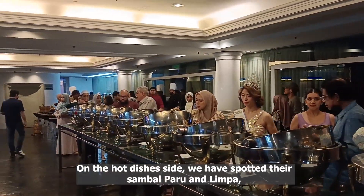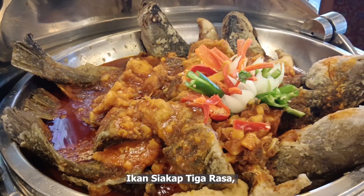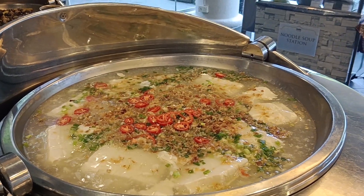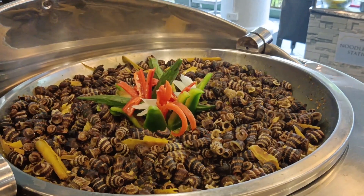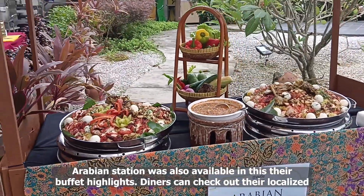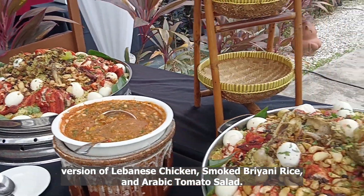On the hot dishes side, we spotted their sambal paru and lempa, fried butter prawns, ikan siakap tiga rasa, fried tofu and egg sauce, siput bilitang masak lemak chili api, and nangka masak lemak. Arabian Station was also available in their buffet highlights. Diners can check out their localized version of Lebanese chicken, smoked biryani rice, and Arabic tomato salad.